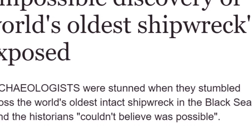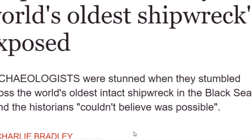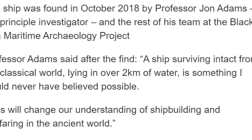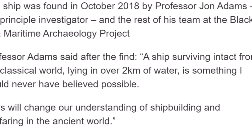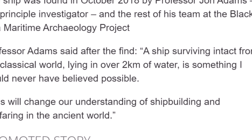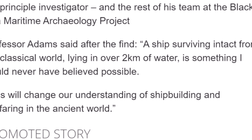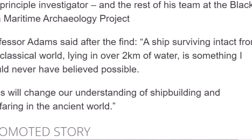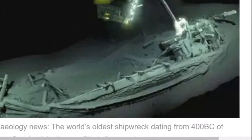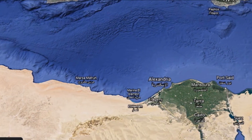A story that just came out a couple of days ago — 'Impossible Discovery of World's Oldest Shipwreck Exposed,' published on April 29th. The ship was found in October 2018 by Professor John Adams, the principal investigator, and his team at the Black Sea Maritime Archaeology Project. Professor Adams said after the find: 'A ship survived intact from the classical world, lying in over two kilometers of water — something I would have never believed possible.' He says the shipwreck will give us a better understanding of shipbuilding and seafaring from the ancient world.